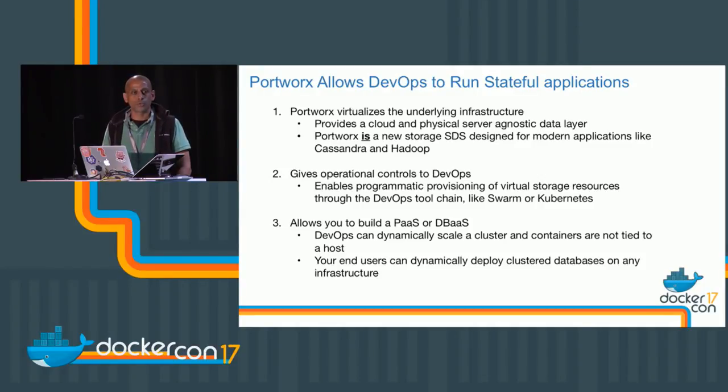Portworx provisions virtual storage services — think of them as virtual volumes — that are container-granular and scheduler-integrated. Portworx is aware of your application stack. For example, if you're deploying Cassandra, Portworx is aware of all the Cassandra containers in that stack. It will provision the necessary storage to each container and ensure that two different Cassandra instances' data don't end up on the same node, which would defeat high availability. You can programmatically deploy stateful applications — essentially, think of deploying stateful applications ephemerally.